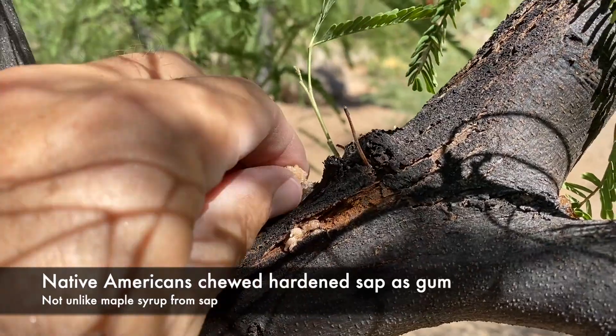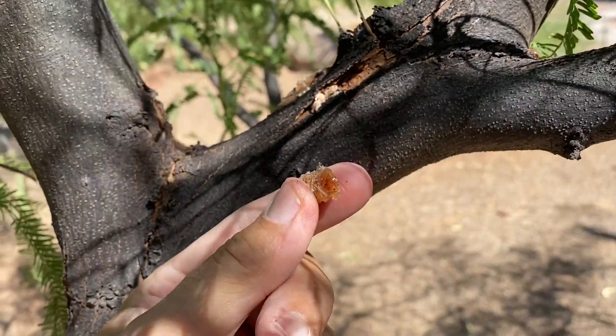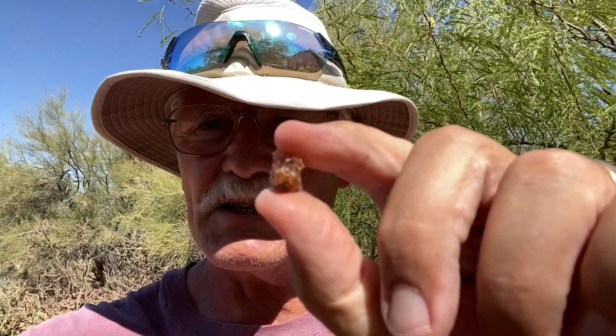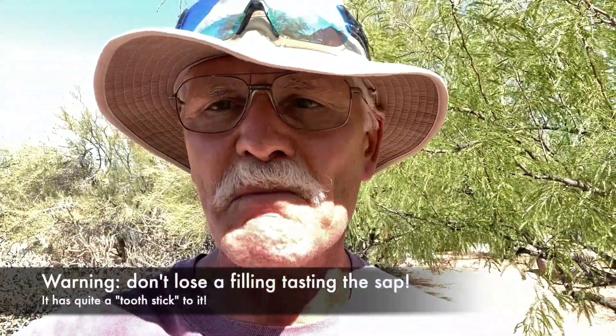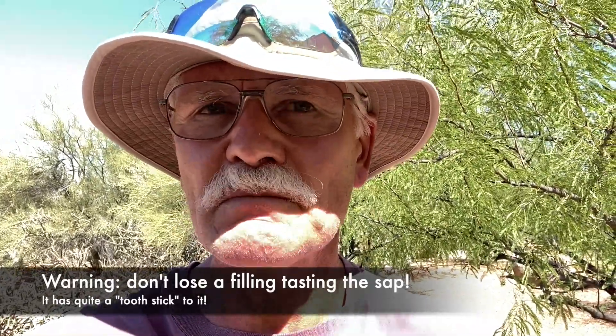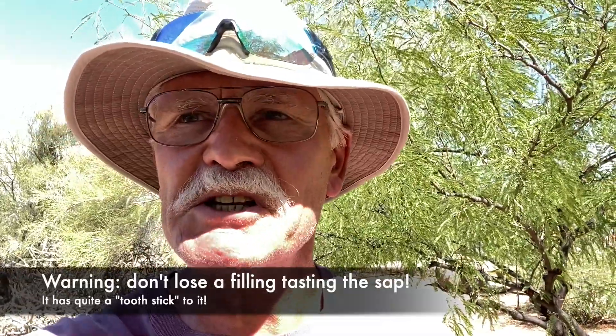Sap oozes naturally from mesquite trees, and Native Americans used to use this as a form of chewing gum. Let's taste some of this sugary-looking mesquite sap. Crunchy. A little sweet. Kind of chewy. Sticks to the teeth. Not bad, not delicious — not like a swallow fruit or anything, but edible.